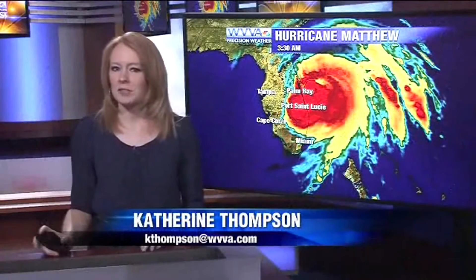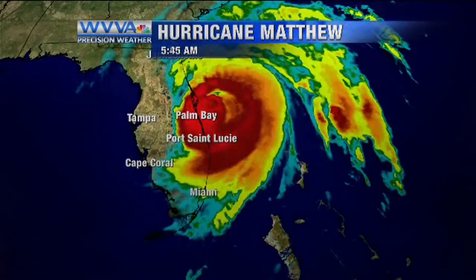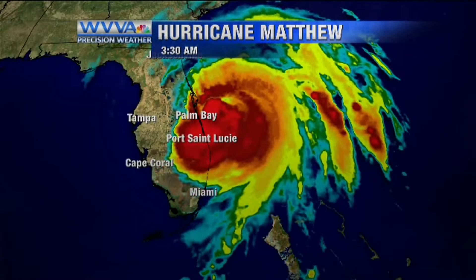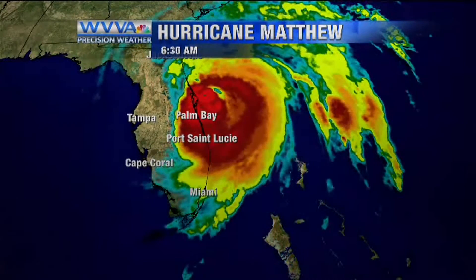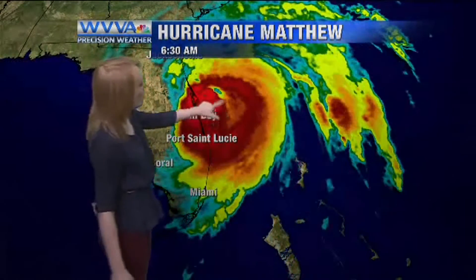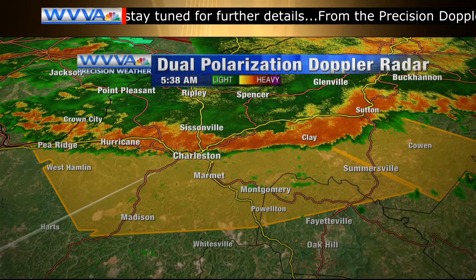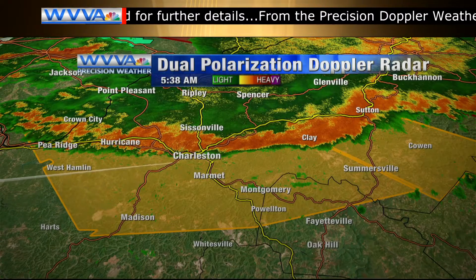Good morning, everyone. It's 6:42 a.m., continuing to monitor Hurricane Matthew, now barreling into Florida. It's a Category 3 storm at this point, with sustained winds at 120 miles an hour. At this moment, the eye of the storm, especially that little right quadrant here — that's the strongest part of the storm — is just offshore. The main threats, again, with this storm will be 60-mile-per-hour winds.